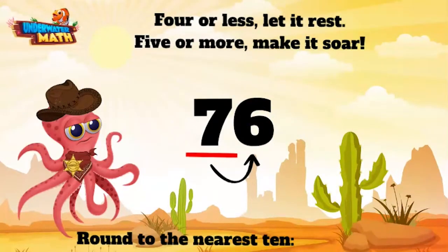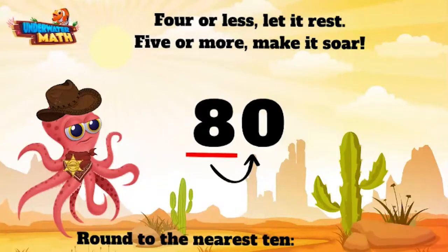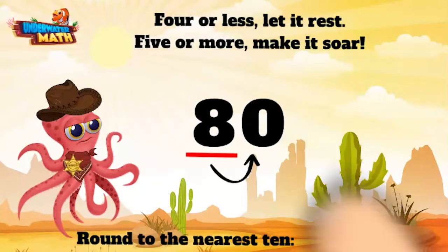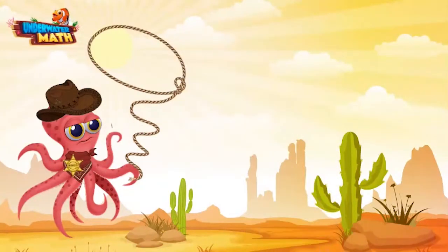Now this here digit is a six — that's more than five, so we need to make this guy soar! All that means is we make this seven soar into an eight, and the ones place becomes a zero. 76 rounded to the nearest 10 is 80. Now let's get ourselves an even bigger number!